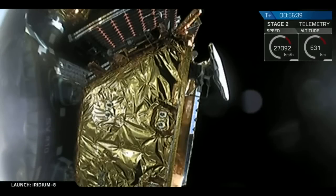Now we're coming up on separation of the first satellite. You might just see it at the very top of the screen moving through the frame. The Iridium satellites are stacked in two levels. Let's wait for the call out. Spacecraft separation confirmed. And you can see a little bit of activity — the first of the ten Iridium NEXT satellites has deployed.